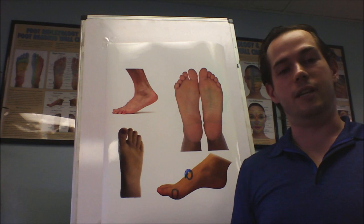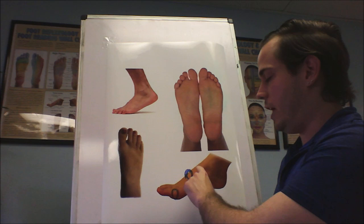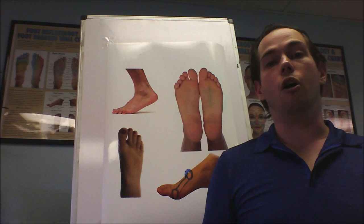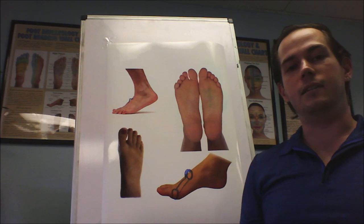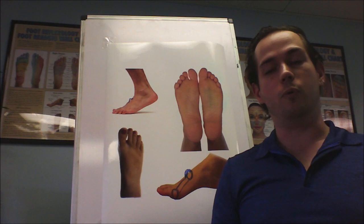What happens is this proximal head of the first metatarsal — this bone right here — starts to enlarge and pop up out of the top of the foot. It kind of looks like there's a little mountain on the top of the foot. This is a beautiful symptom that a lot of people don't even recognize. It can or cannot be painful; a lot of people, especially runners, will feel pressure around the top of the foot with their shoes.